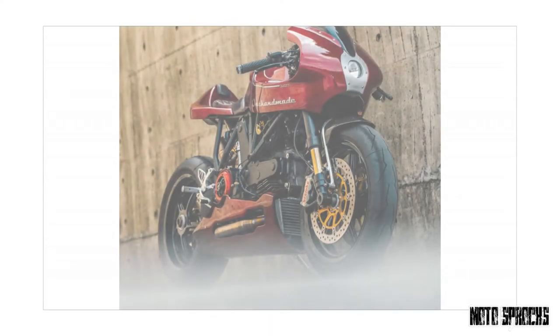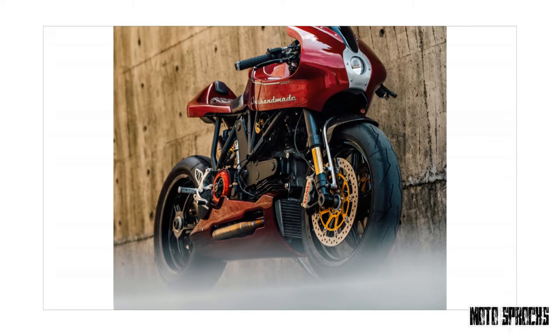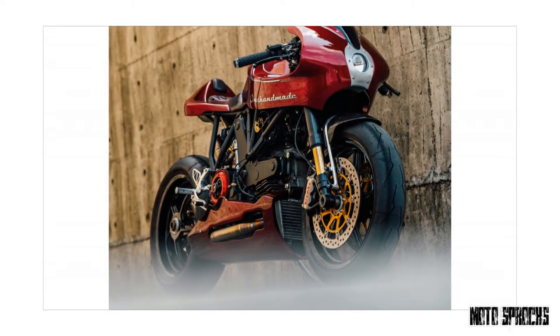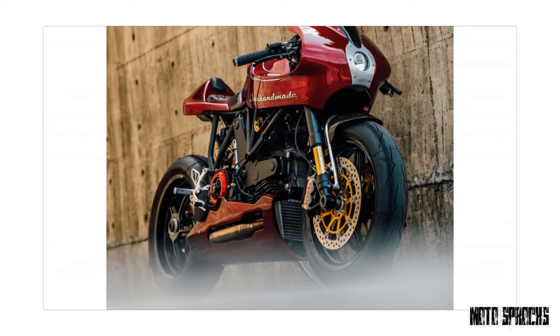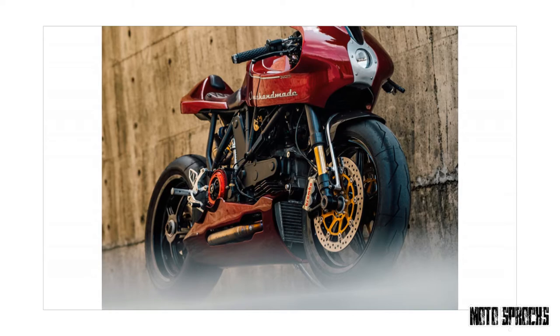With the design settled, Chun went all in on the MH900E, ditching all of the stock bodywork in favor of a hand-shaped aluminum fairing, tank, tail section, and belly pan. He did a stellar job too, with every part perfectly contoured and seamlessly connected, as if it came from the factory like that.